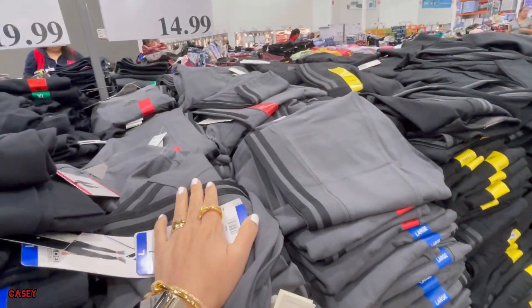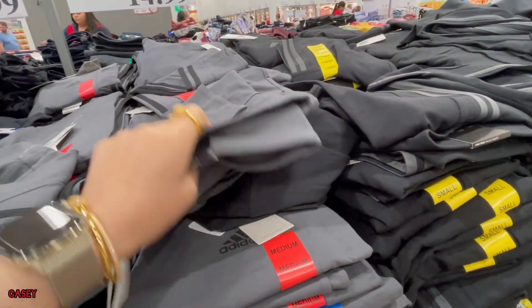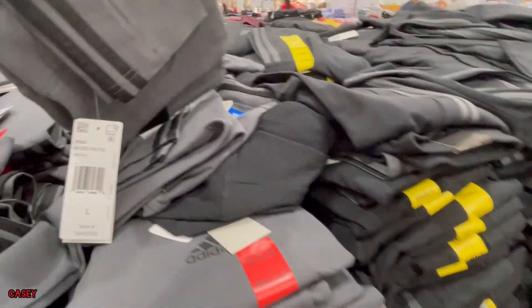And they have this Adidas ladies cotton tights at $14.99 — they have them in gray and black. This is cute.